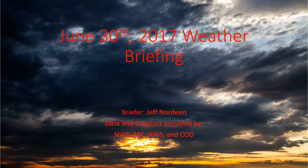Hello. This is the June 30th, 2017 weather briefing. I'm going to go over some surface charts and also upper air analysis and a few other graphics as needed. We'll start at the national level and we'll work our way down to the local levels.